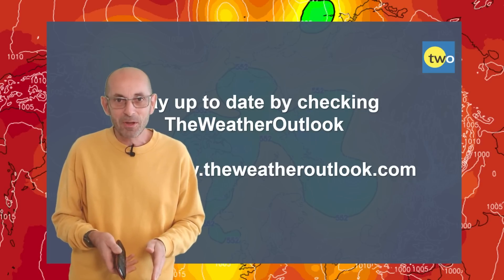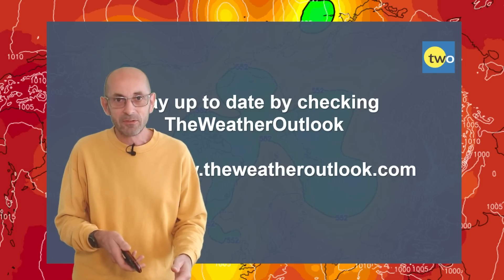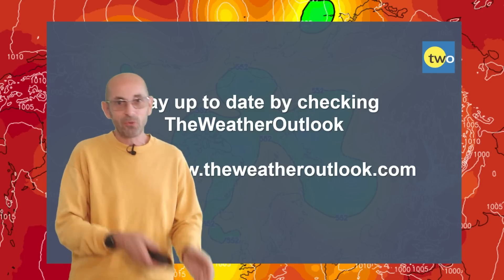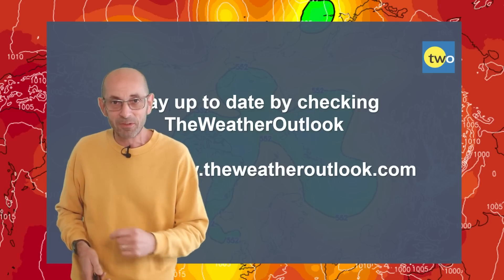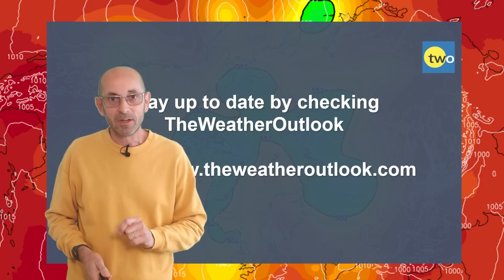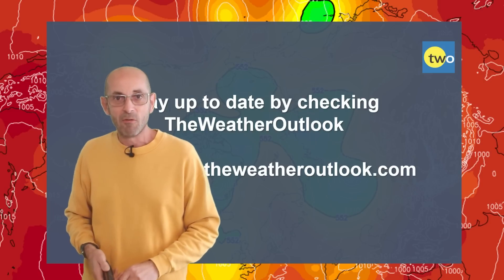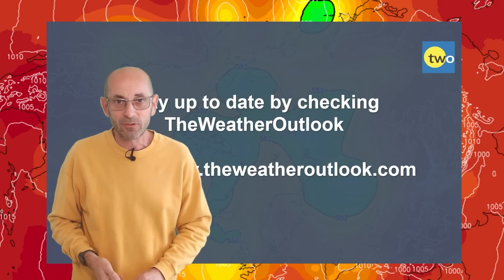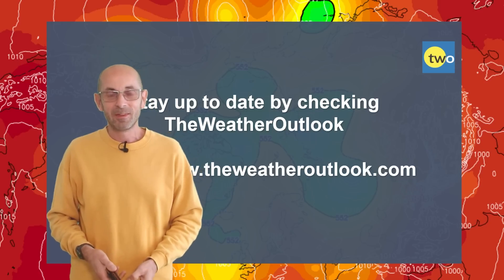Anyway, I hope you enjoyed this video and found it useful as ever. If you did, please consider hitting the like button. Also do subscribe to the channel if you've not done so already — then you'll never miss an update from me. And remember to stay up to date with the day-to-day weather developments by checking out the weatheroutlook.com website. Thanks very much. Bye.